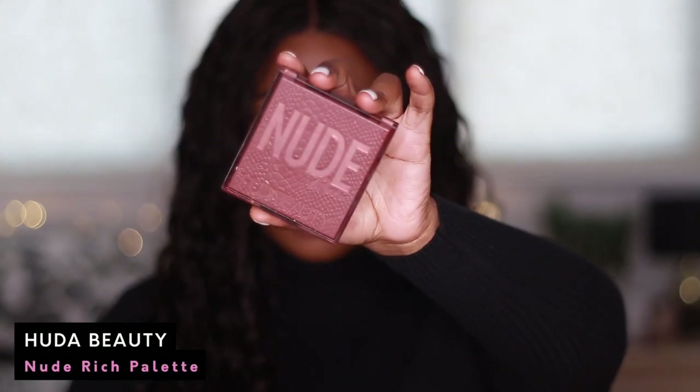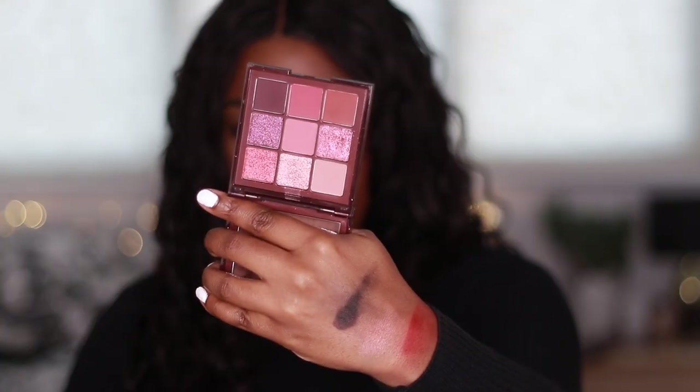This is a recent buy — the Huda Beauty Nude Rich palette. Now this palette was not cheap at all, and I bought this because a lot of people were talking about it. I saw the swatches and I was disappointed when I used it. I felt like maybe I got a dud one. The colours weren't really up to my standard in terms of colour payoff and creaminess — I feel like I've had better for cheaper. It's a beautiful colour palette, but it's not doing much for me. I think I've used it once and then that was it. So this one is definitely going — it was a disappointment.